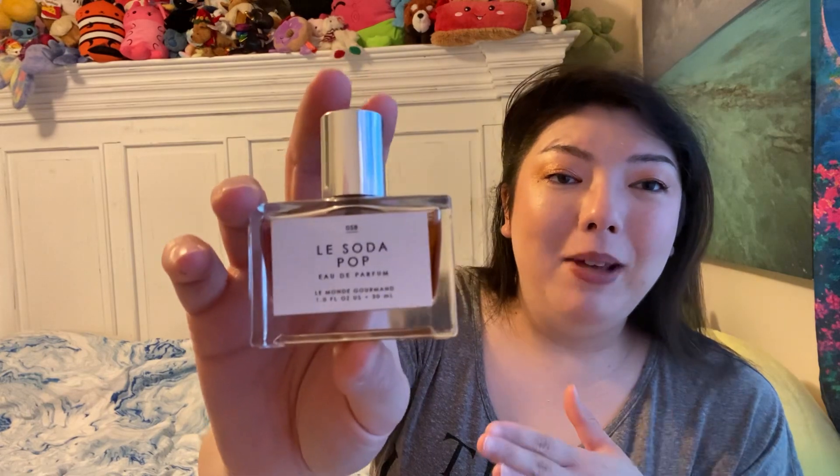I've been getting more into fragrance lately — I kind of come and go with it, but I've been really interested in it. Hubby found this. This is number 58, Le Soda Pop, Eau de Parfum. Le Monde Gourmand, I believe, is the brand. This is a one-ounce bottle. This smells just like a dark cola — they really got it spot on. And this was $12.99. It smells really good on him. On me, it turns kind of... it almost smells like an 80s fragrance in a way that I don't love. It's my body chemistry. But smelling it from the bottle, it smells just like a dark cola — it smells really good.